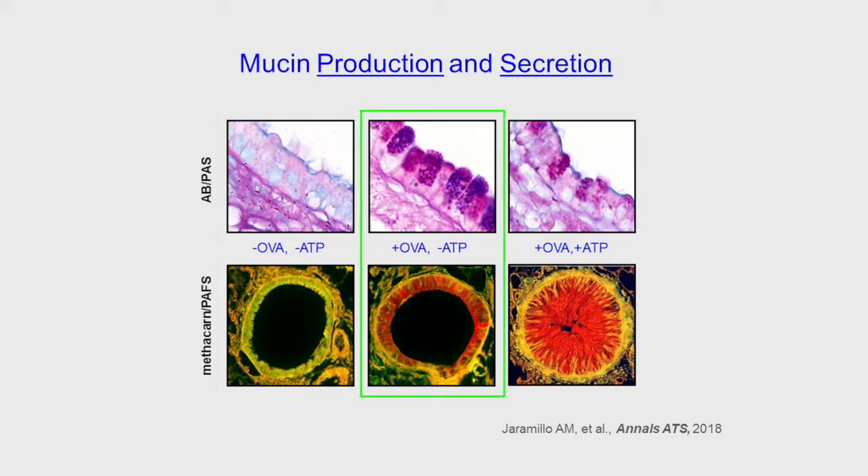In the middle column are the airways of mice with increased mucin production, often called mucous metaplasia, due to allergic inflammation in an ovalbumin model. In the right column are the airways of mice that underwent mucous metaplasia, then were exposed to an ATP aerosol to stimulate secretion. You can see that increased mucin production without stimulated secretion does not cause mucous occlusion of the airway, and that it is only the combination of increased production and stimulated secretion that causes occlusion in the right panel.